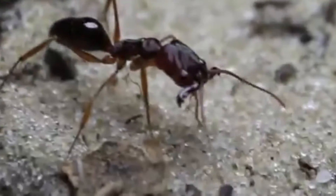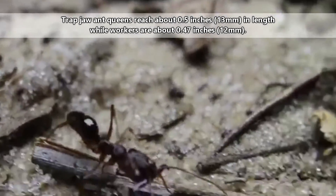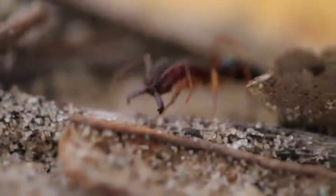Each colony is run by a queen. Queen trapjaw ants aren't much larger than their workers, reaching about half an inch in length, while workers are just under that. If attacked, the ants will defend their nest and their queen. They've been observed performing a popcorn effect, where the workers will use their jaws to fling themselves in the air in unison and try to sting the intruder away.